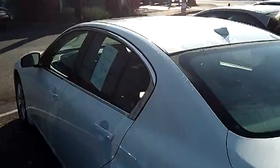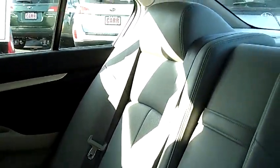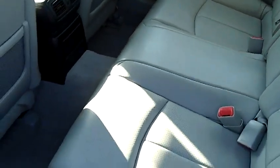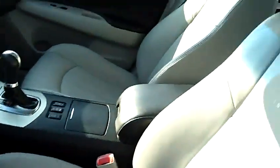This car has a moon roof on the top, which is great. The interior is all leather, with powered door locks and power windows. I love the interior of this car.